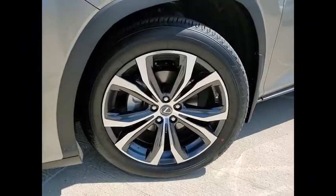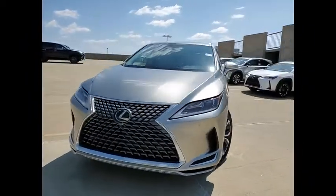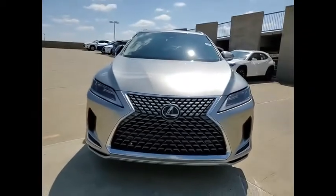Airbags — driver and knee. Audio radio, touchscreen display, and electronic messaging assistance with read function. Come see the car for yourself.